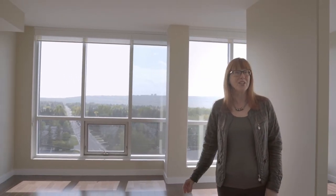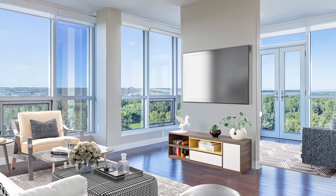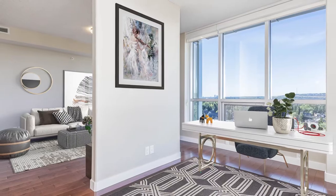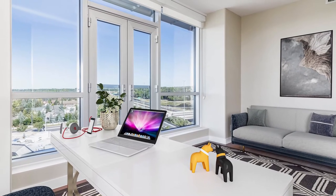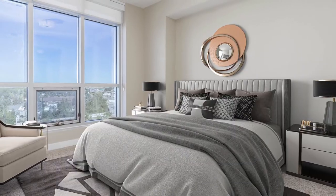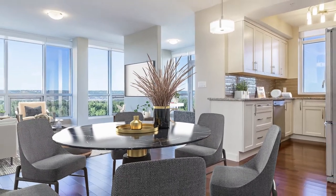This home is vacant, and for some people they just can't imagine what it would look like with furniture. Not a problem. With the magic of virtual staging, can you imagine curling up on the sofa and watching a movie here? This flex area would be the perfect spot for a home office or a quiet meeting space. And how about enjoying the views while dining from here?